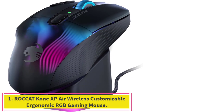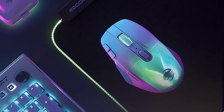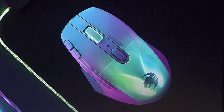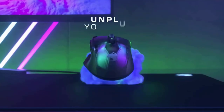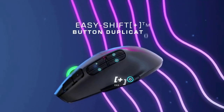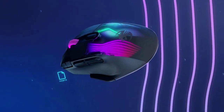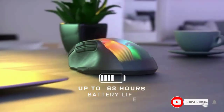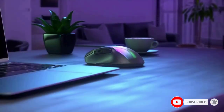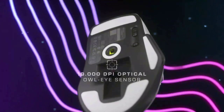Starting at number 1: the RocketKone XP Air Wireless Customizable Ergonomic RGB Gaming Mouse. The RocketKone XP Air has a long battery life of 100 hours, comes with a charging dock, and features multiple layers of functionality for up to 29 different functions using its 11 programmable buttons. The Kone XP Air has an ergonomic design that works well with hands of any size, and its thumb rest is where you can find its easy shift button by default. You can also change its position to another button on the mouse if you have large hands and a tight fingertip grip.